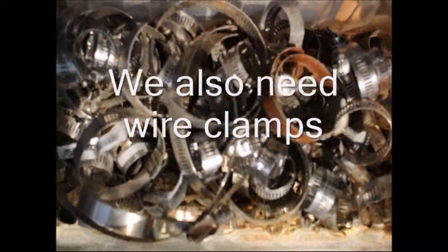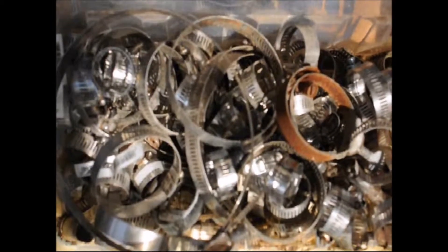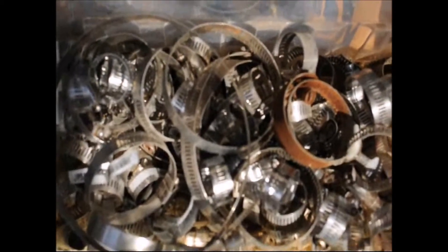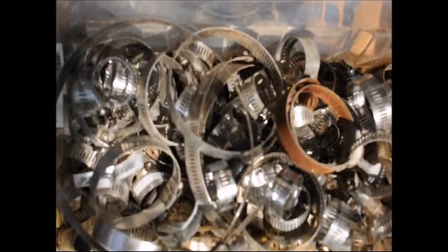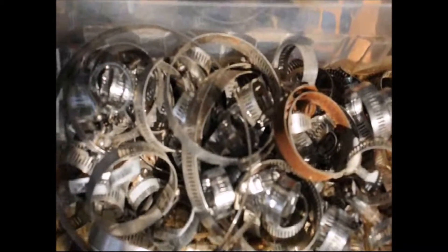We do have one heck of a lot of plumbing supplies. I guarantee you'll have never had a trade offer like this before. I collect wire clamps because we use a lot of irrigation here at Highland Hill Farm to water our trees and shrubs, and we always need wire clamps.